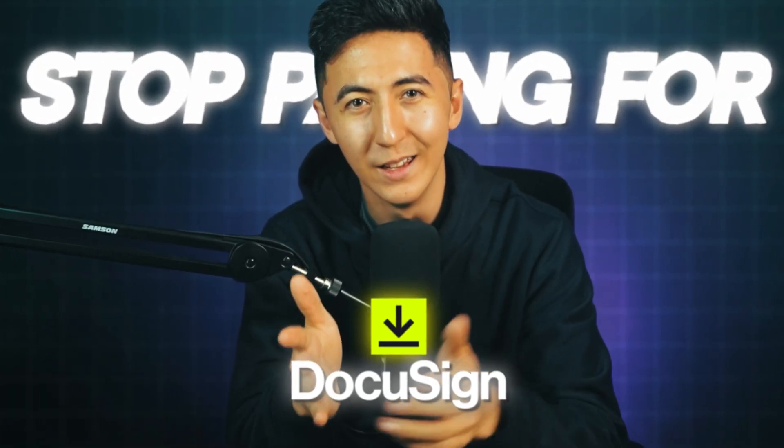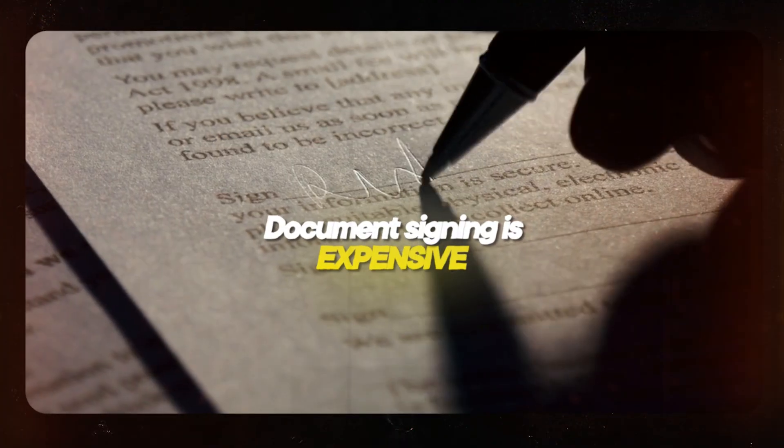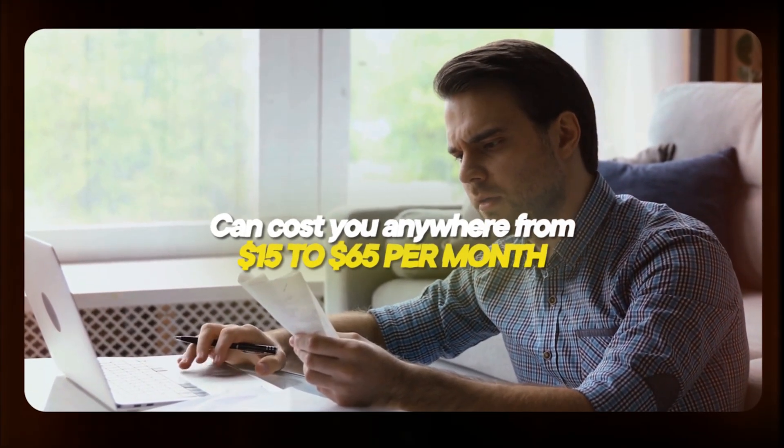Stop paying for DocuSign. If you're an entrepreneur, you're probably going to need to get documents signed at some point. I found a lifetime deal on a tool that can save you thousands of dollars, so you never have to pay for document signing again. Document signing is expensive — tools like DocuSign or PandaDoc can cost you anywhere from $15 to $65 per month.